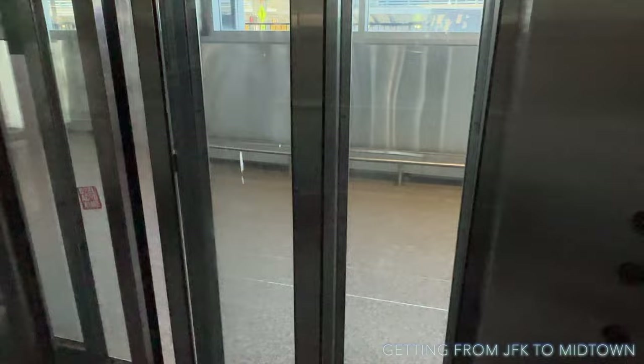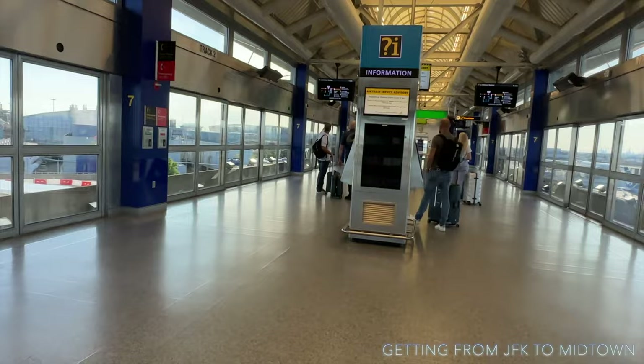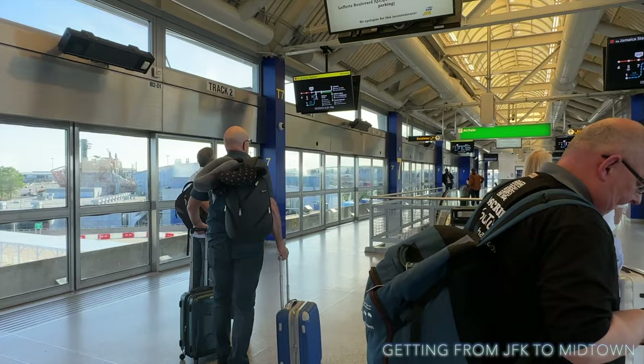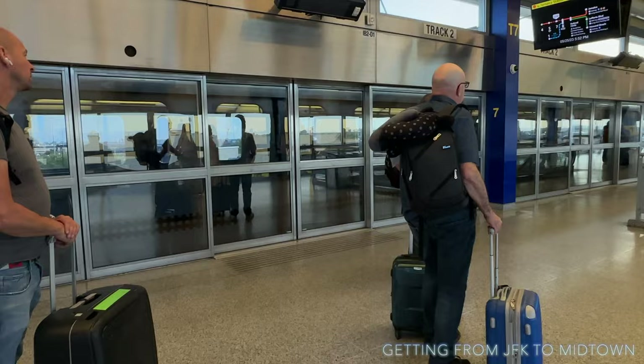We're going to go left into the terminal building and take level three to the AirTrain. This is the AirTrain station — we're going to get the AirTrain to Jamaica. They'll either go to Howard Beach, where you can get the A train into Manhattan, or Jamaica, where we're going to get the E train into Manhattan. When you board the AirTrain it is completely free until you actually exit at Jamaica station.